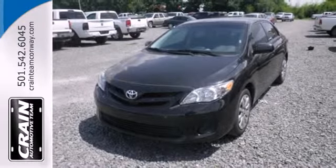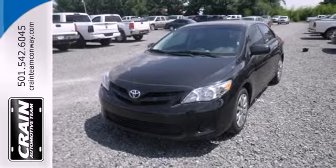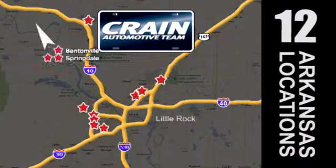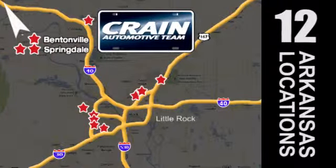Stop in today for a test drive and make this Corolla yours. Visit us anytime at craneteam.com. Go, go, go — the Crane Team's got them! Craneteam.com